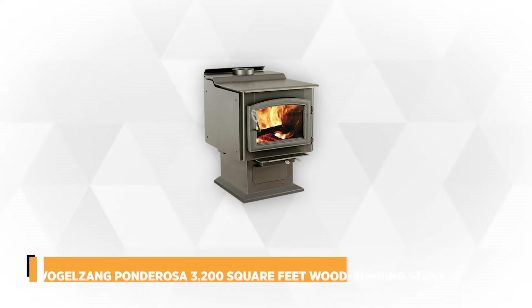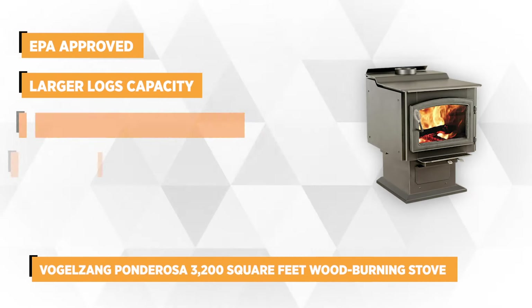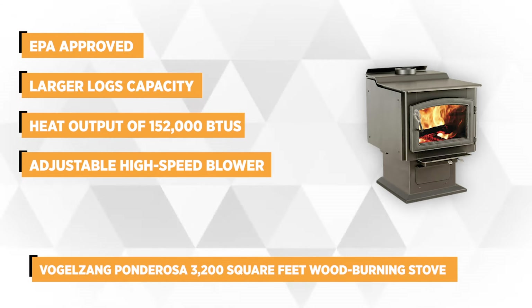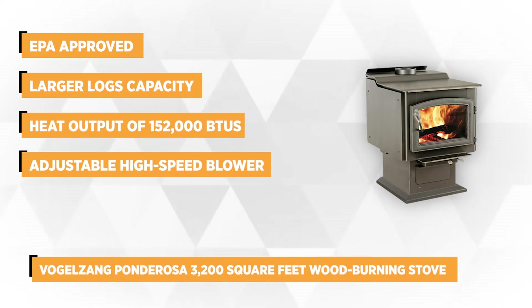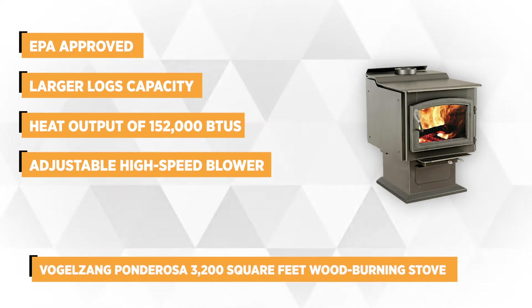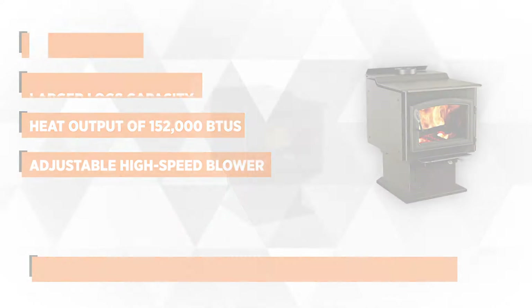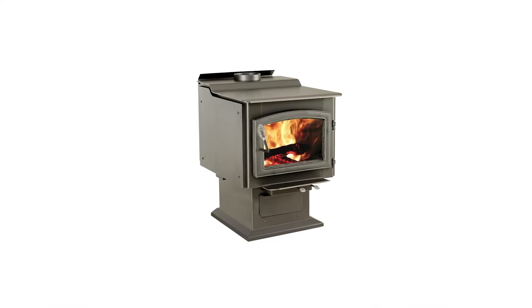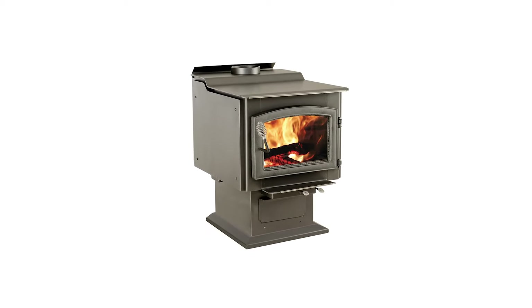At number 5 is the Vogelzang Ponderosa 3,200-square-foot wood-burning stove with blower. It's the cleanest wood-burning stove, a proud EPA-approved member, and safety tested to UL standards. It'll heat your home more efficiently with a longer burn time and accept bigger logs. Its size is 37¾ inches deep, 23¾ inches in width, and 32½ inches high.